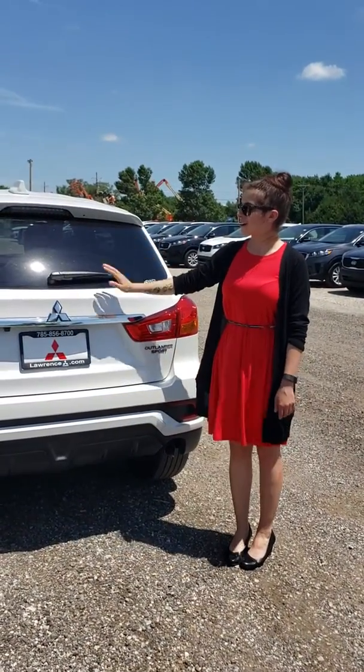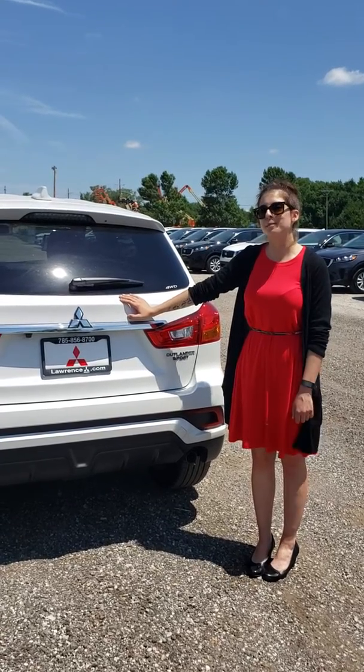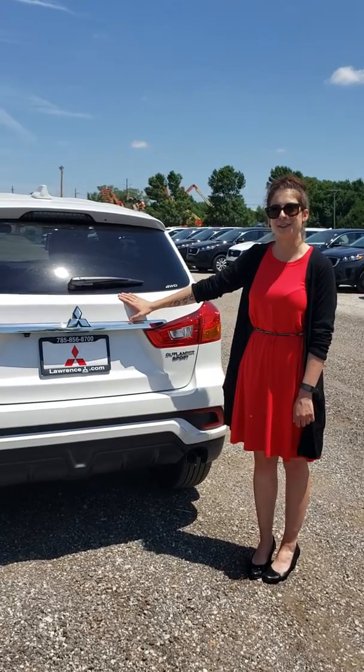Alright, and that is our Mitsubishi Outlander Sport, home of the true complimentary lifetime warranty. Thank you so much for watching.